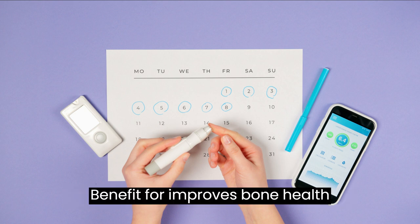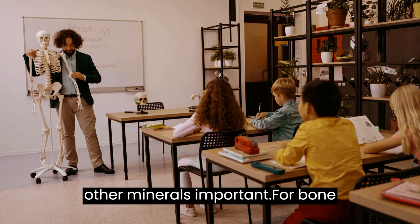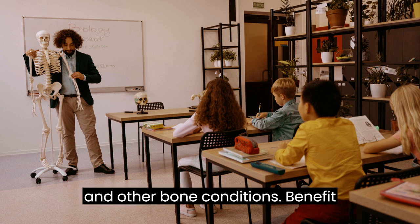Benefit 4 — Improves Bone Health: Oropronobis is rich in calcium and other minerals important for bone health. Regular consumption of Oropronobis can help to prevent osteoporosis and other bone conditions.